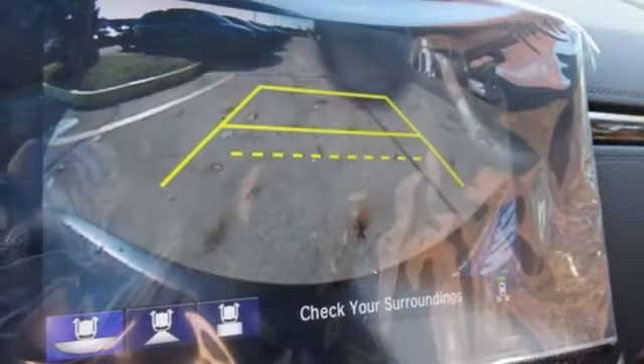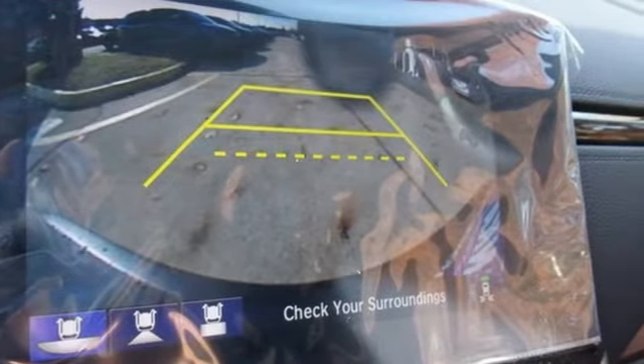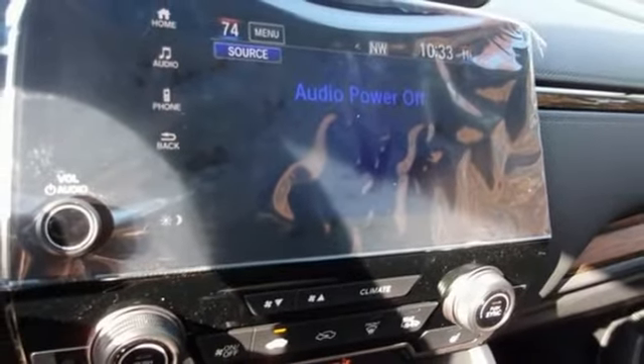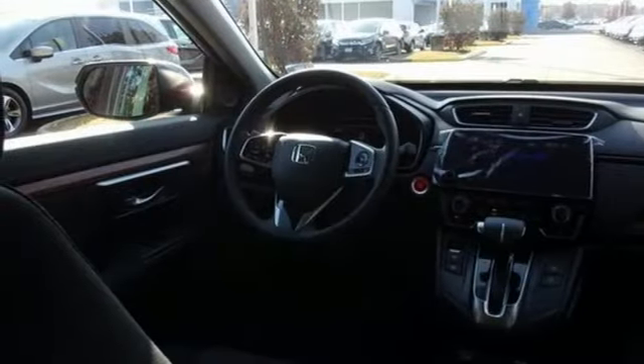Intercooled turbo inline 4-cylinder engine, dual zone climate control, external memory control, digital instrument gauges, front heated bucket seats, remote engine start.